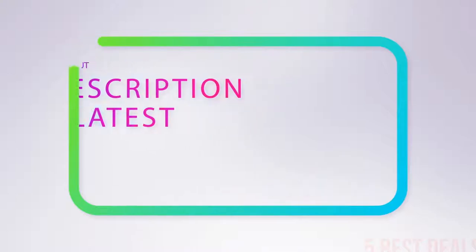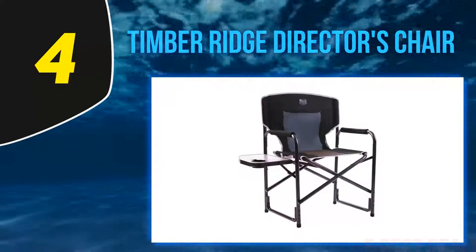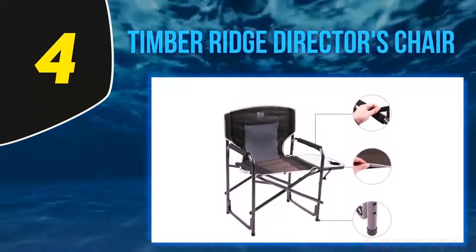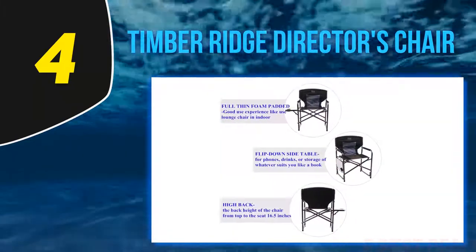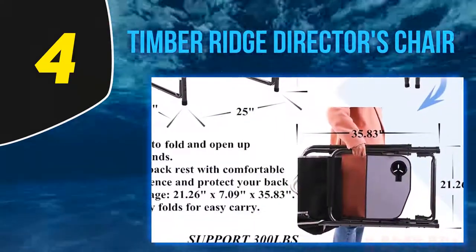At number four: Timber Ridge Director's Chair. This director's style option is great for those who would like a side table and a cup holder with one of the best outdoor folding chairs available. It works well for camping trips and many other activities. The foldable side table offers a way to keep small items by your side while lounging, and comes with a cup holder on the far end.